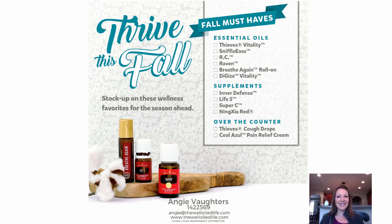We definitely get stocked up with our oil arsenal this time of year, so here are some recommendations. The essential oils we always make sure to have on hand are Thieves Vitality, which you can take as a supplement. Sniffleese is an essential oil blend from the KidScents line — you can rub that over your sinuses, on your throat, or on the bottoms of your feet. RC and Raven are two other great options you can rub over your sinuses, on your chest, and over your lungs.